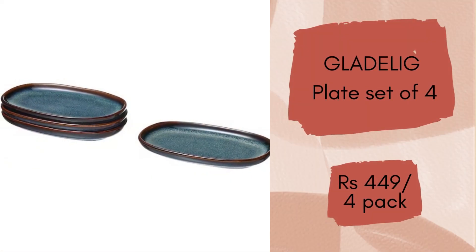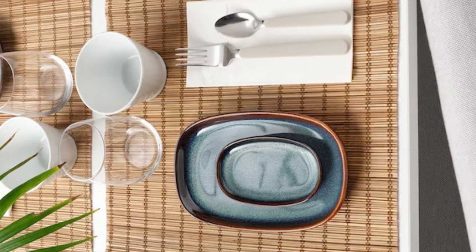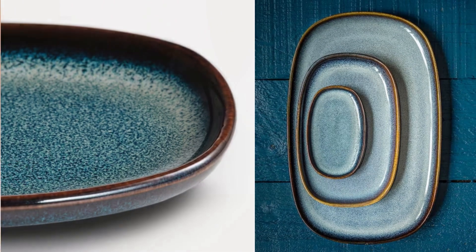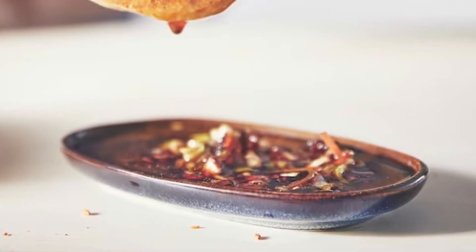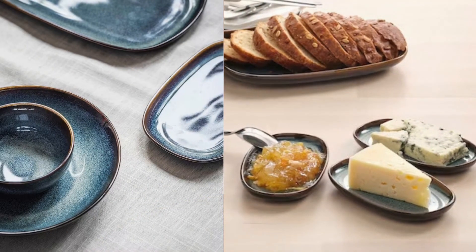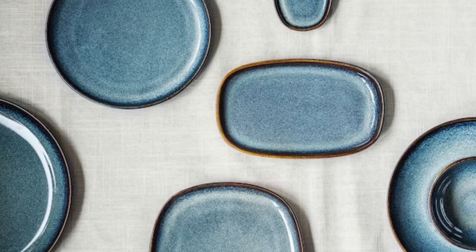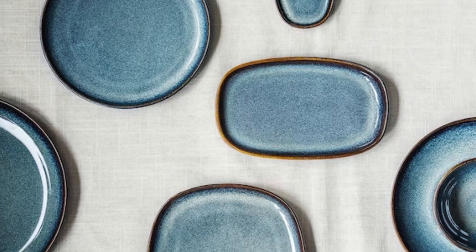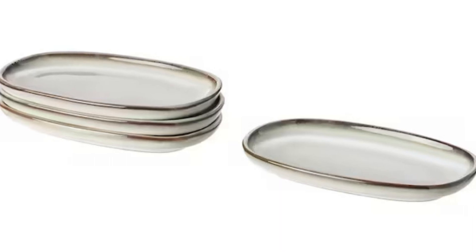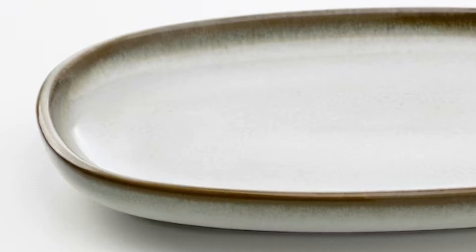Gladelic Plate Set of 4. This ocean blue glazed plate with golden brown details turns every meal into pure joy. Decorate your table with clean classic shapes and a strong crafted look — a timeless feel with a unique design. Use these plates as a beautiful eye-catcher or combine them with other items in the Gladelic series to create a matched table setting on both weekdays and weekends. This also comes in white color. This set of 4 plates will cost you Rs.499.